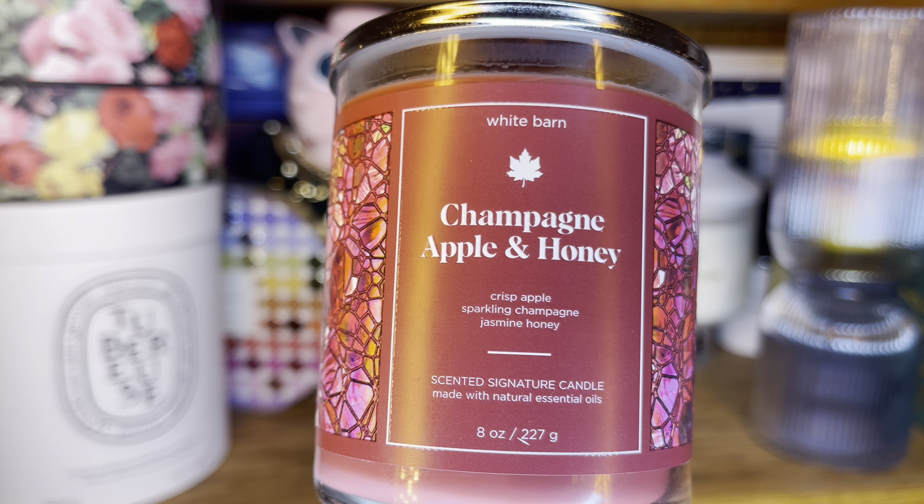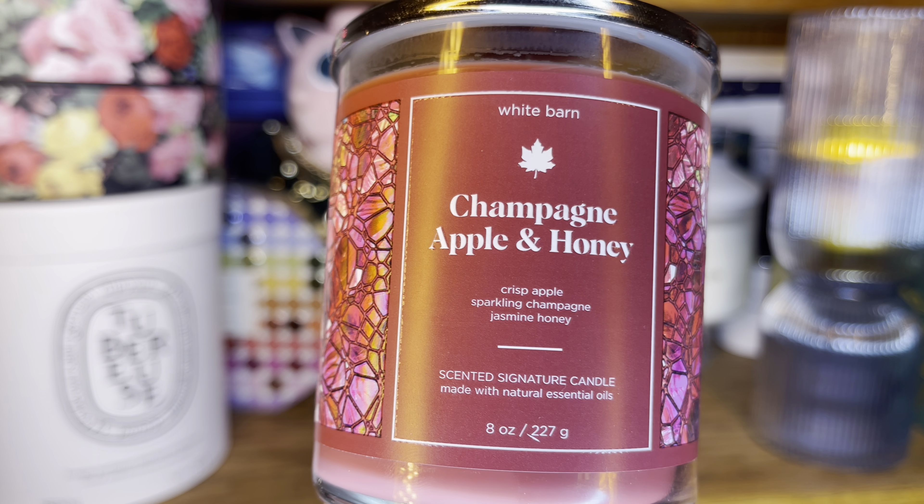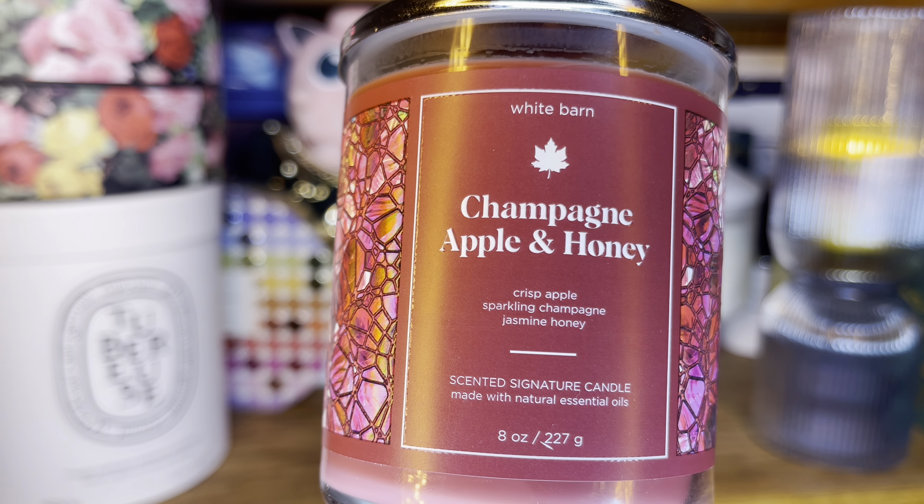Hey everyone, welcome back to my channel. Today I have a little haul for you. I unfortunately got some more items from the summer sale, and I did participate in the back-to-school single wick candle sale that we had yesterday. So I have two bags — this is the first one — and let's dive in.